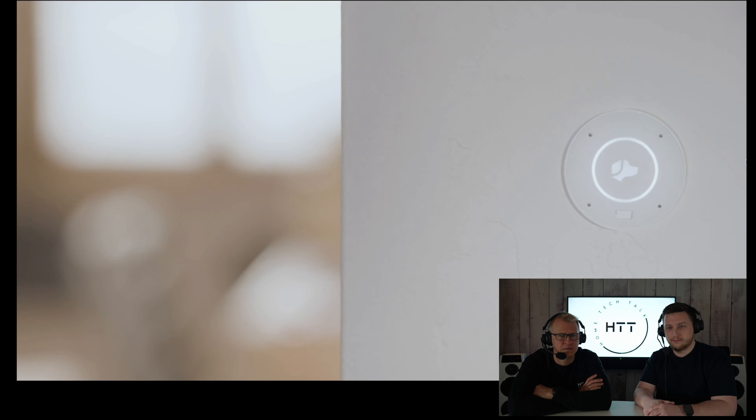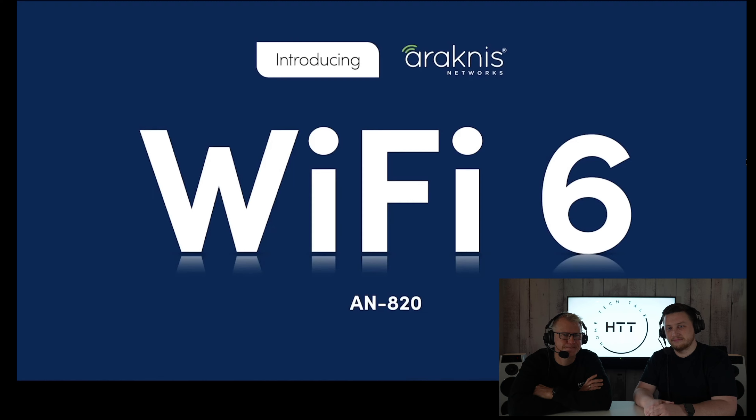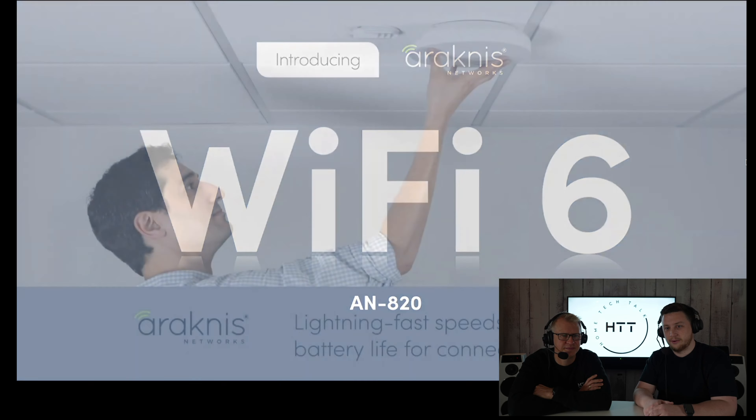Speaking of third-party products, we continue to add more products to our portal so that you can purchase just about everything you need for every project in one place. We've recently expanded our relationship with Josh AI, including a new Control 4 certified driver, tight integration and voice control. If you haven't checked out Josh AI, you should give it a closer look as the premier voice platform.